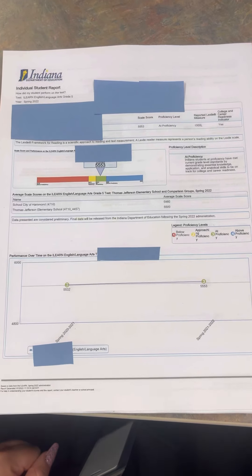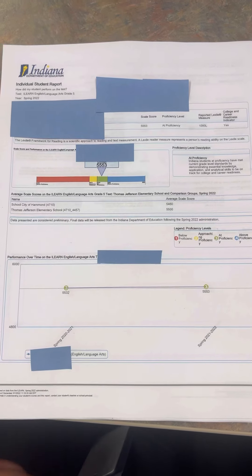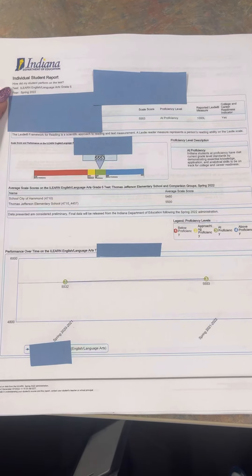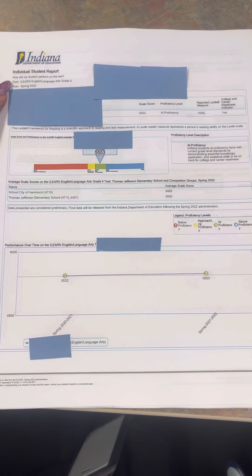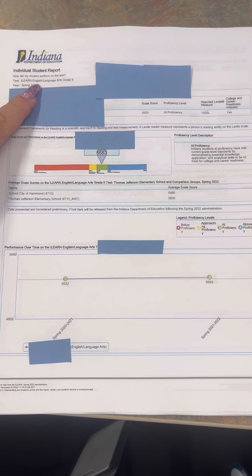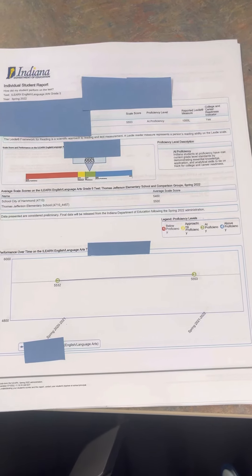I wanted to show you how to understand your ILEARN report from the state. The ILEARN test is the test that Indiana requires all students to take in 3rd, 4th, 5th, and 6th grade. You will be getting this coming home soon. This particular one is for reading, however you read it the same whether it is reading or math.